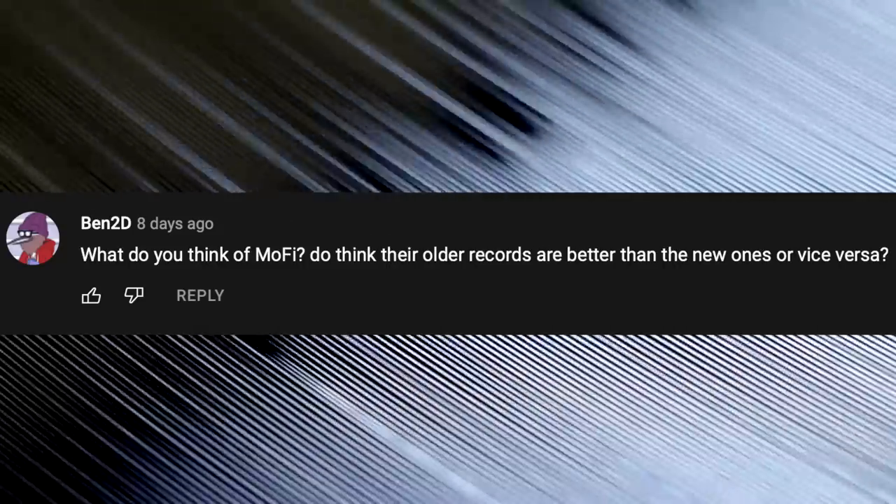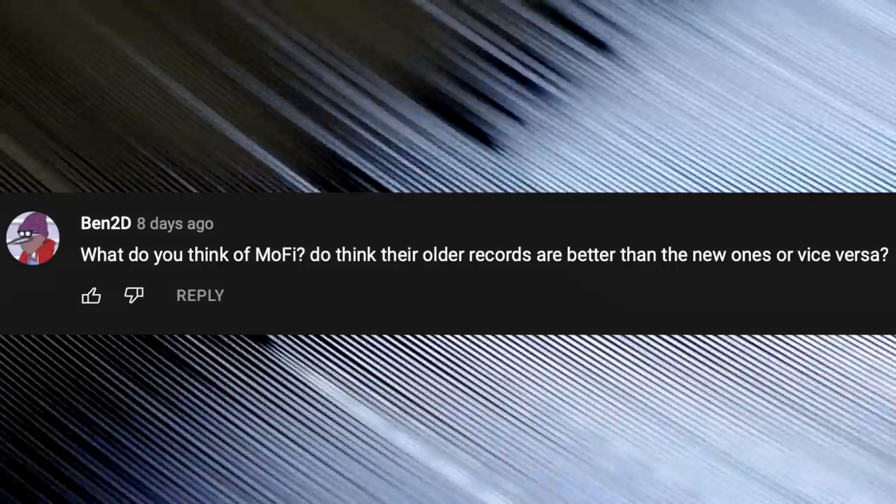What do you think of Mobile Fidelity Sound Lab? Do you think their older records are better than the new ones or vice versa? I think any record pressed by MoFi — whether new or old — is going to be high quality. They really care about their releases. They're like the Criterion Collection but for records. I think their records are only going to get better with time.